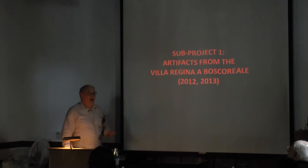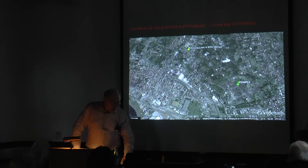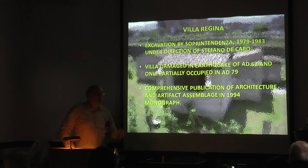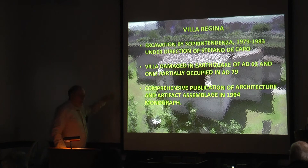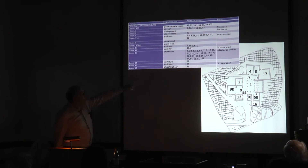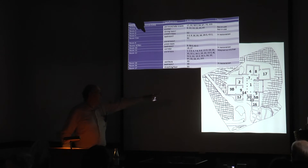Now, in about six minutes, I want to talk a little bit about these two assemblages by comparing them with one from a farmhouse we worked on during the first phase — sub-project one: the Villa Regina, 1.2 kilometers outside Pompeii. This is a farmhouse dug in its entirety in the late 1970s and early 1980s as a model excavation — here you see it in a giant hole in the ground, re-roofed and restored. The idea was to collect all artifacts found. It was published in a monograph, so that work is done. We started our project with that.